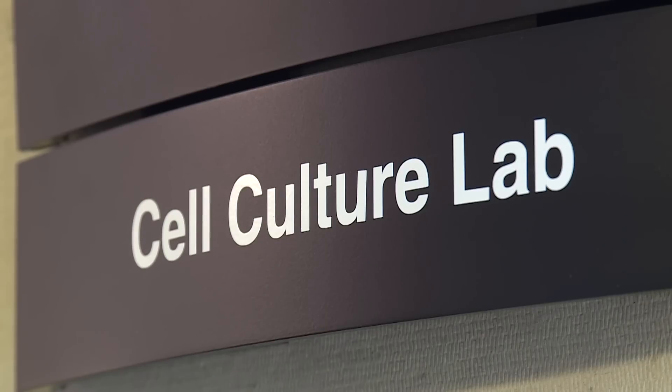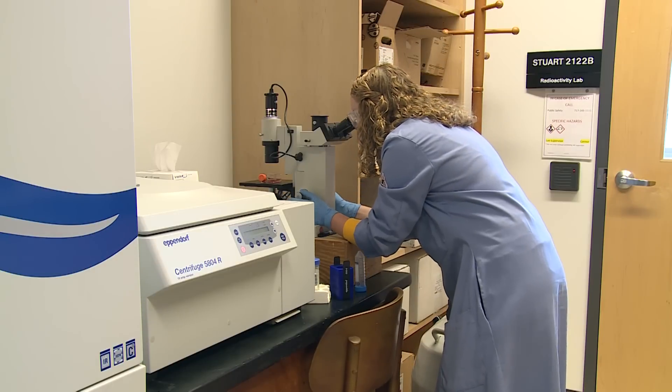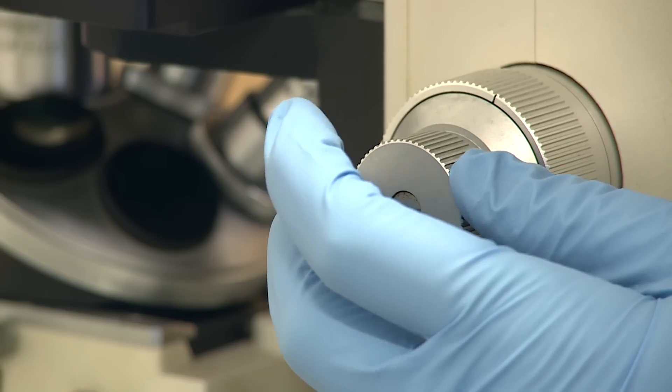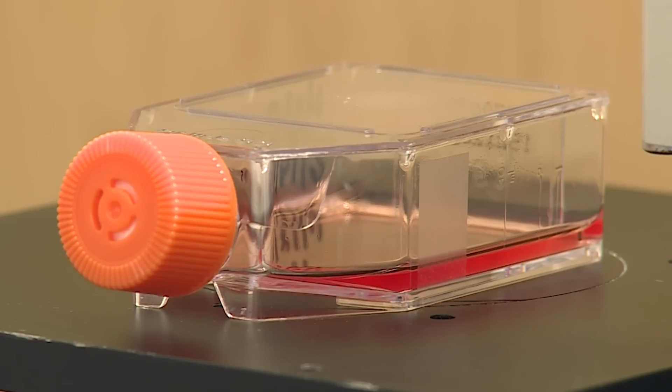I just graduated from high school a year ago and now I'm here doing research on leukemia cells as a rising sophomore, which isn't something that I think a lot of people can say. And the extent of the level of research that I'm doing is surprising even to me, that I'm already doing it as a 19-year-old.